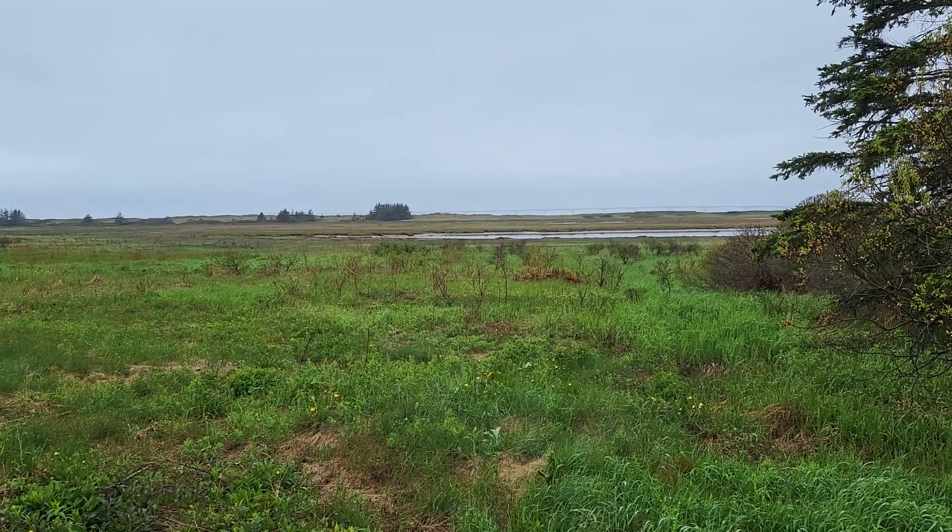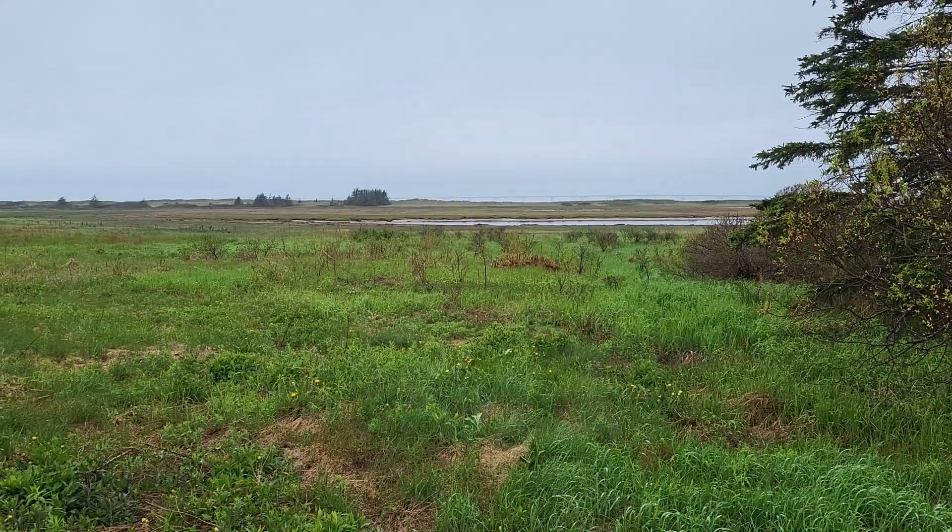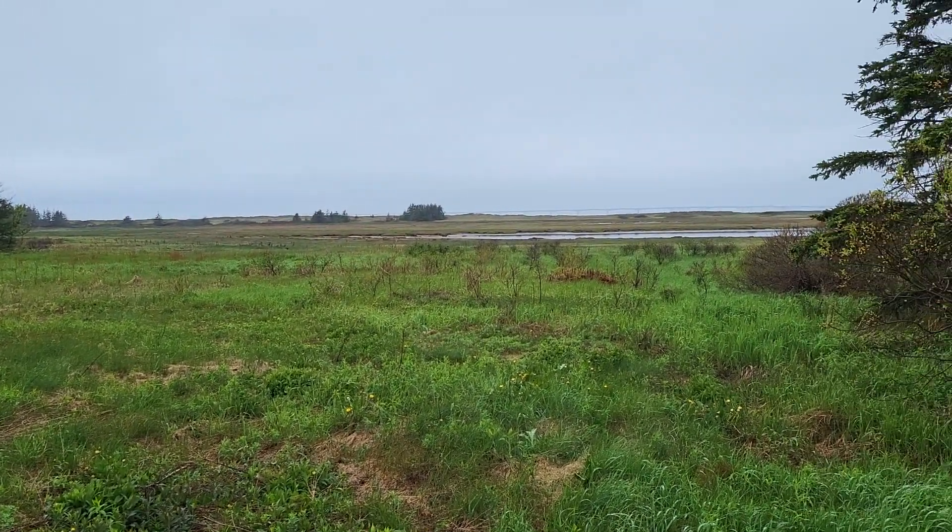I don't know if you can see it or not, but the Confederation Bridge is off in the distance. These are the sand dunes up along the front here.